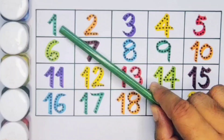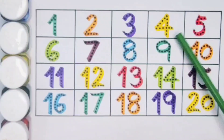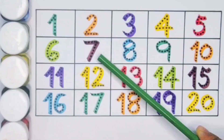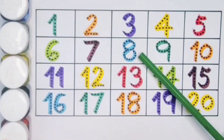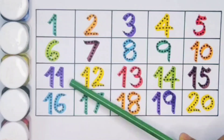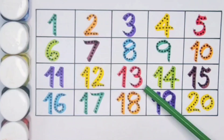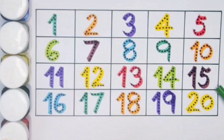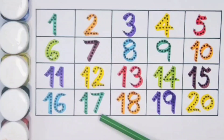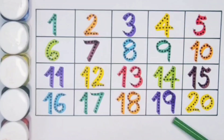What we learned: one, two, three, four, five, six, seven, eight, nine. Ten — one zero. Eleven — one one. Twelve — one two. Thirteen — one three. Fourteen — one four. Fifteen — one five. Sixteen — one six. Seventeen — one seven. Eighteen — one eight. Nineteen — one nine. Twenty — two zero.